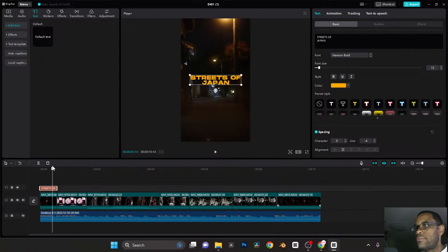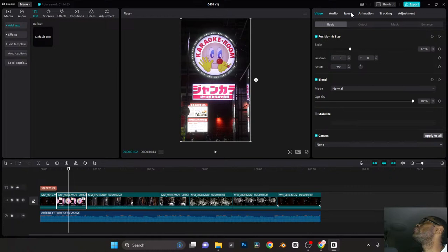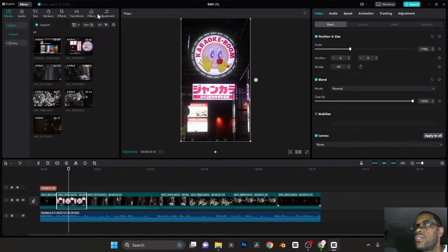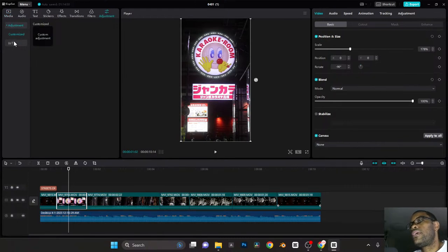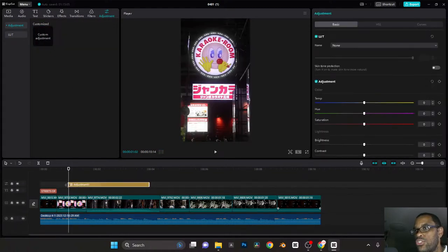Then I do a quick little color grade inside of here. Normally I would use a LUT, but my LUTs that I have at the moment are mainly for daytime — I don't like the way they look at night. So I just do a quick little edit inside of CapCut. I'm going to go to adjustments, custom adjustment, and scroll this out. The first thing I like to do is bring the temperature down — more blue. I'll go hard all the way and then back it off. Then I take my highlights and bring them down a little bit.